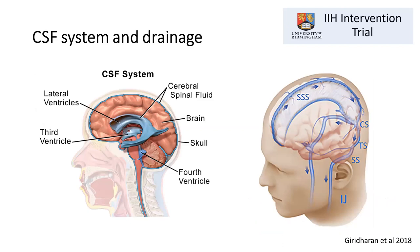Before discussing the trial in more detail, we need to understand how we lower intracranial pressure, especially with respect to stenting. In IIH there's a problem with drainage of cerebrospinal fluid, which over time leads to raised intracranial pressure. Normally CSF is drained via a system of large blood vessels or sinuses in the brain, down to the jugular veins and back into the circulation. Any problem with this drainage system can cause back pressure and reduced CSF absorption.